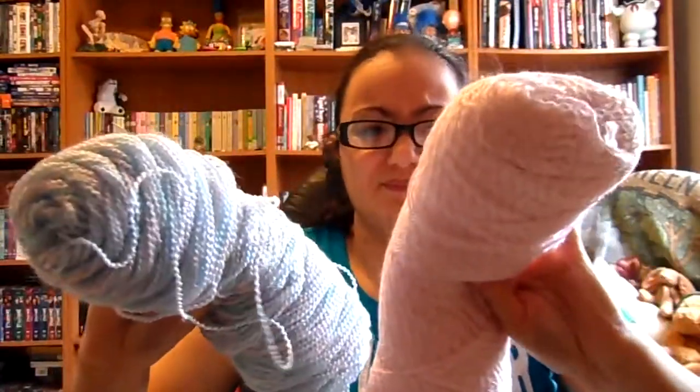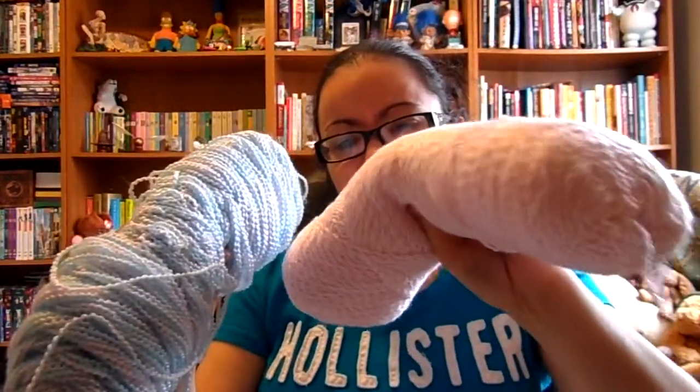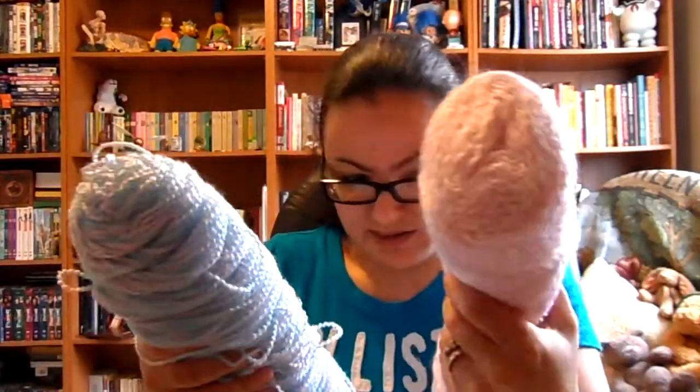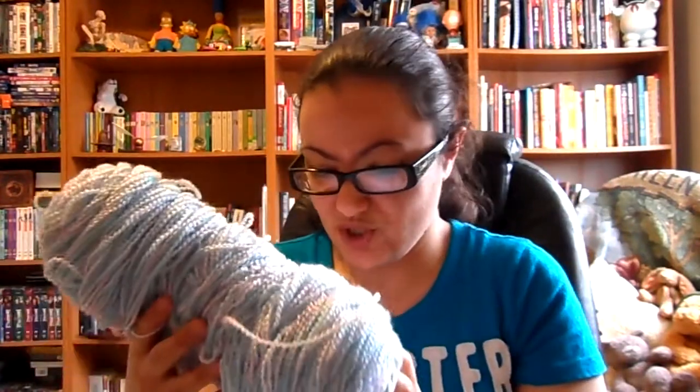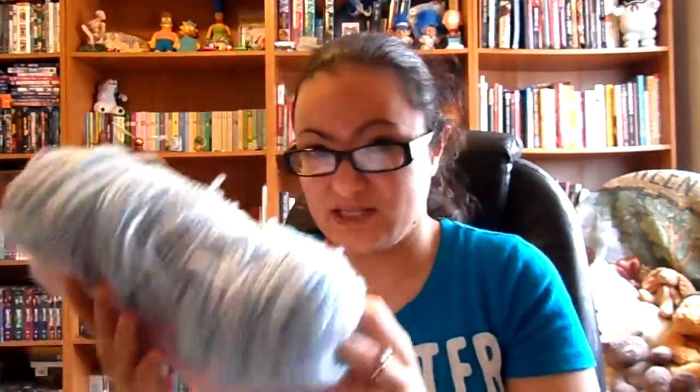She also got me these two skeins of what look like baby yarn. They're really thick and heavy — there's a lot of yarn in these. I guess I will save them for the future. Hopefully in the near future I will need to make a baby blanket out of these — I'm hoping, not having much luck in that area, but anyways.